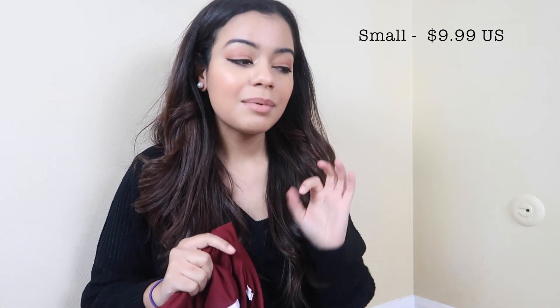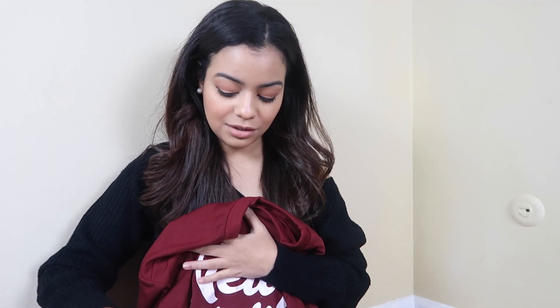This one I love, love, love — it says New York and I love the burgundy with the white. I love the font, kind of cursive. That was $9.99, just like the Los Angeles one. What I like about this one is that it's not cropped — it goes all the way down to your waist. I can totally picture myself wearing this all the time with some jeans and sneakers to the mall, the movies, anywhere. And I love that it says New York because I was born there.